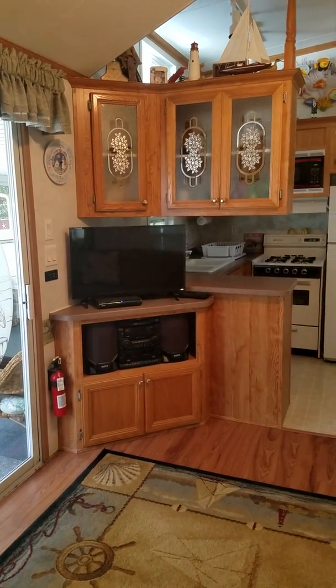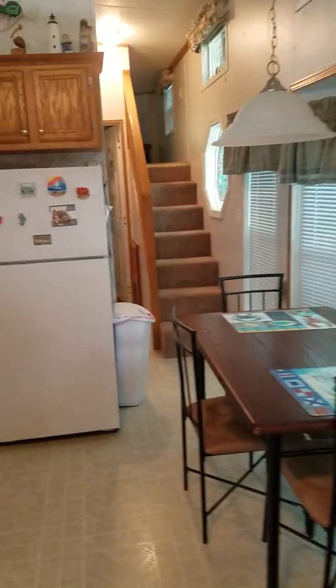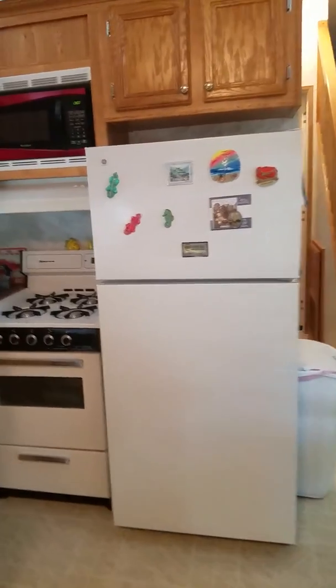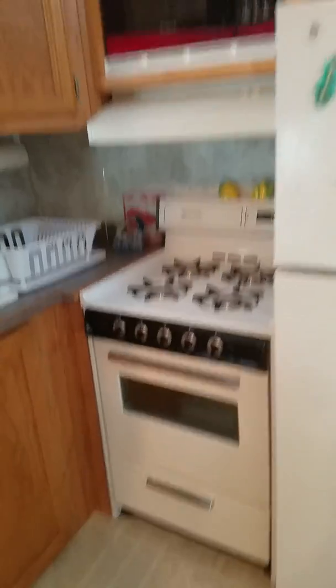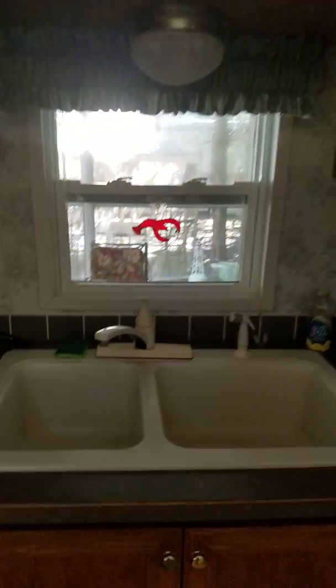Area for your television and cabinets. Kitchen area — refrigerator, microwave, full range, more cabinets, plenty of light, track lighting, and a double sink.